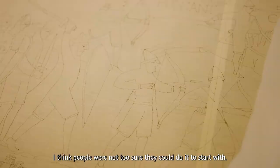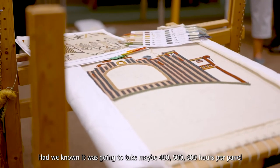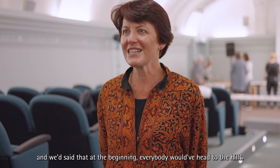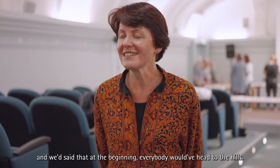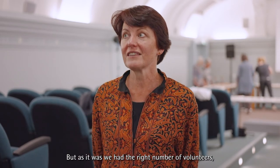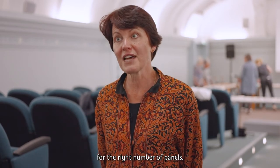I think people were not too sure they could do it to start with. Had we known that it was going to take maybe 400, 500, 600 hours per panel and we'd said that at the beginning, everybody would have headed for the hills — they certainly wouldn't have wanted to volunteer. But as it was, we had the right number of volunteers and the right number of panels.